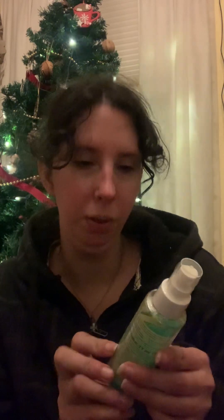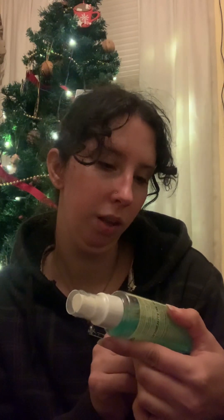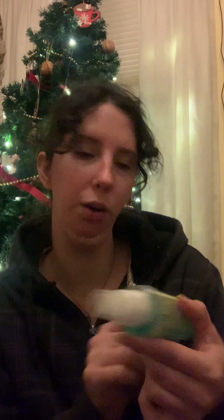I also got this Power Up dual-purpose setting spray, which I needed. And my little sister actually recognized the brand, which is INN Beauty, and she said it's really good. So I'm excited about that. And then everyone knows my favorite restaurant is Cracker Barrel, so my mom got me this really nice cozy Cracker Barrel mug, and also these two little sunflower pots.